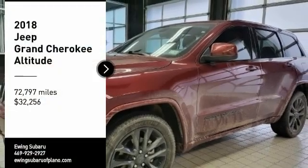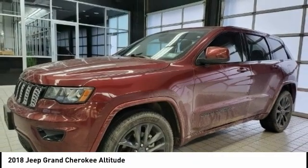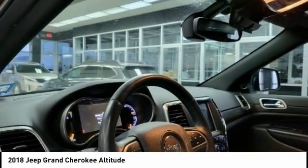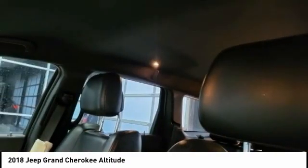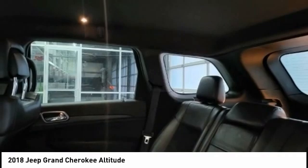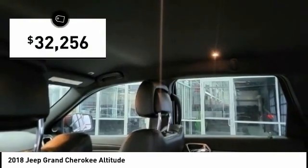Come test drive the 2018 Grand Cherokee. The Jeep Grand Cherokee offers superior off-road capability comparable to that of the upscale Land Rover LR3. This makes the Grand Cherokee a fine choice for families who venture off-road or vacation in the mountains or other remote areas, and is priced below $35,000.